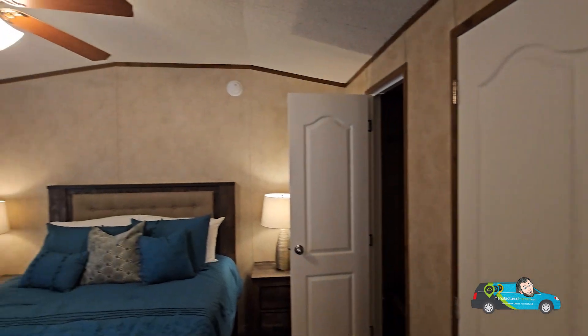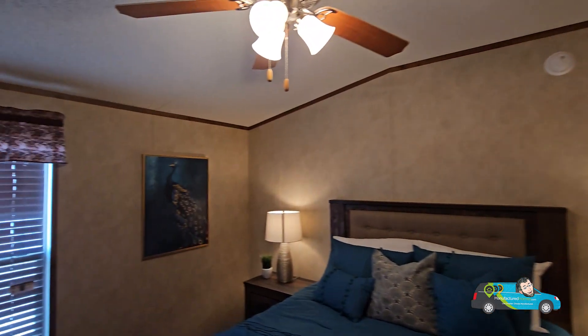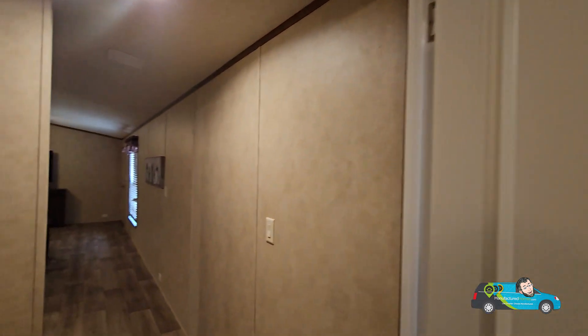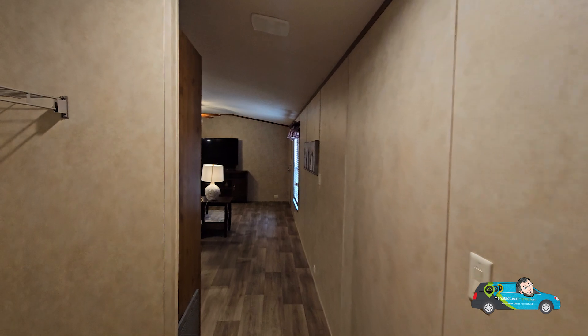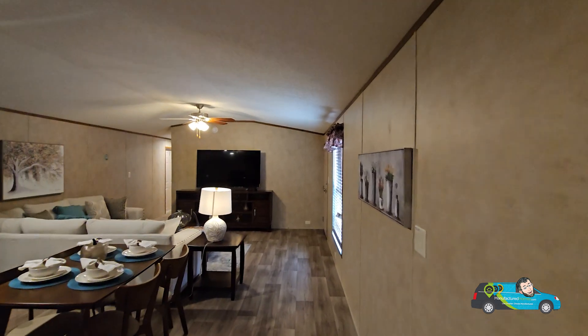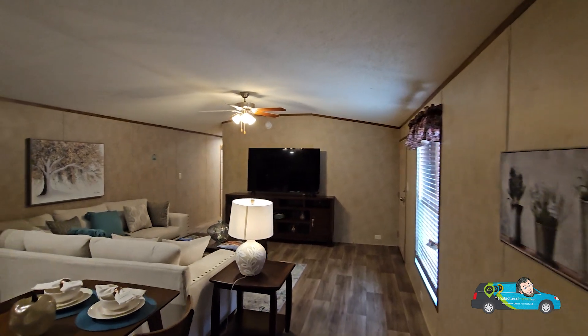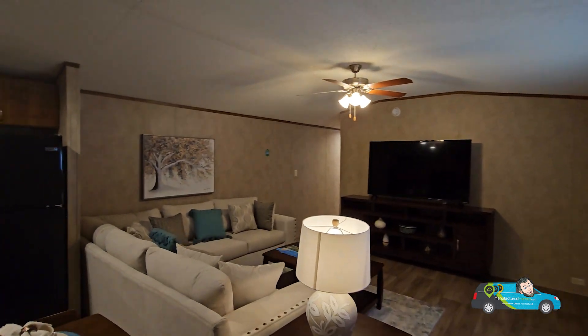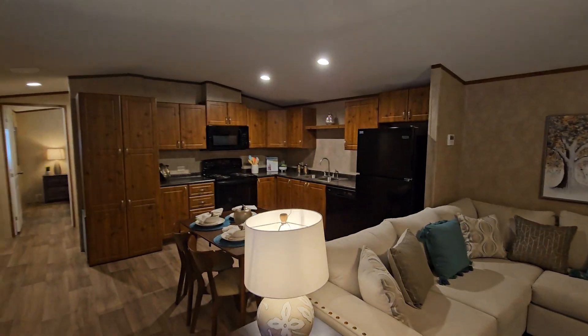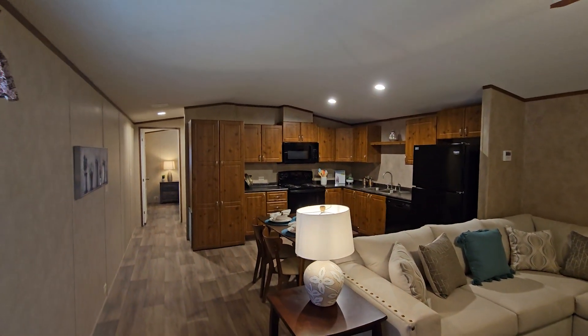Let me know all of your thoughts in the comments below. This one is in the books — we're moving on to the next home. You're going to see a lot of Legacy homes pretty soon. Thank you everyone for joining me — live smarter, choose manufactured, travel easy, and I'll see you on the next home tour.